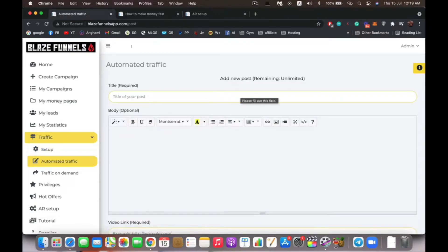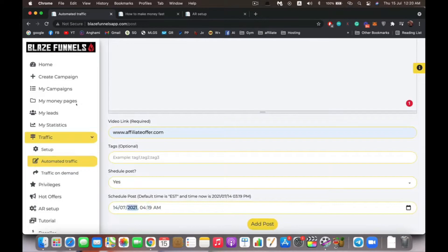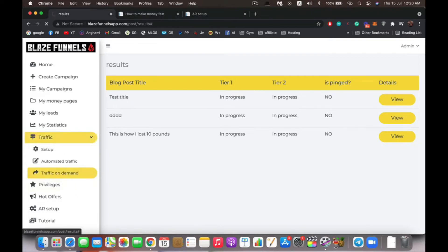After setup, go to automated traffic and enter anything you want to promote — for example, a title like 'This is how I lost 10 pounds,' enter the link you want to promote (your affiliate offer, e-commerce store, or whatever), add any applicable tags, and you can schedule it or post immediately. Click 'add post' and it will be immediately syndicated. As you can see, tier-two is in progress — that's the backlinks building — to ensure you get maximum benefit.